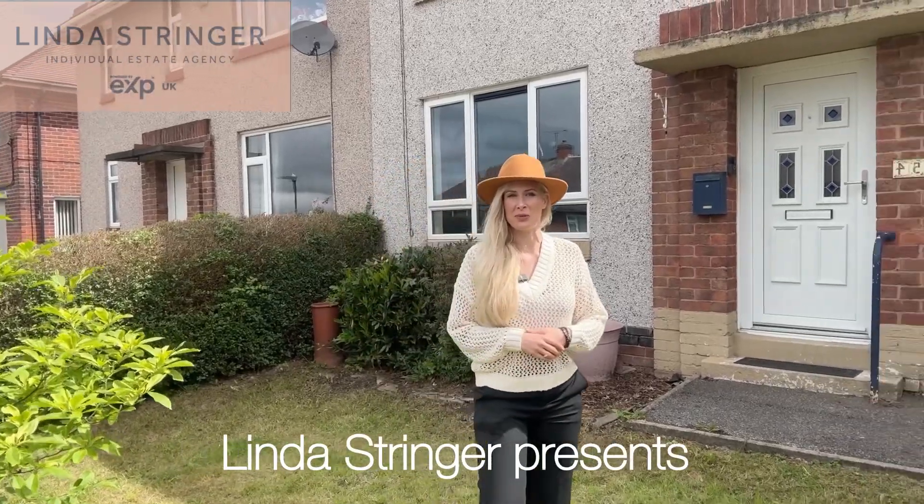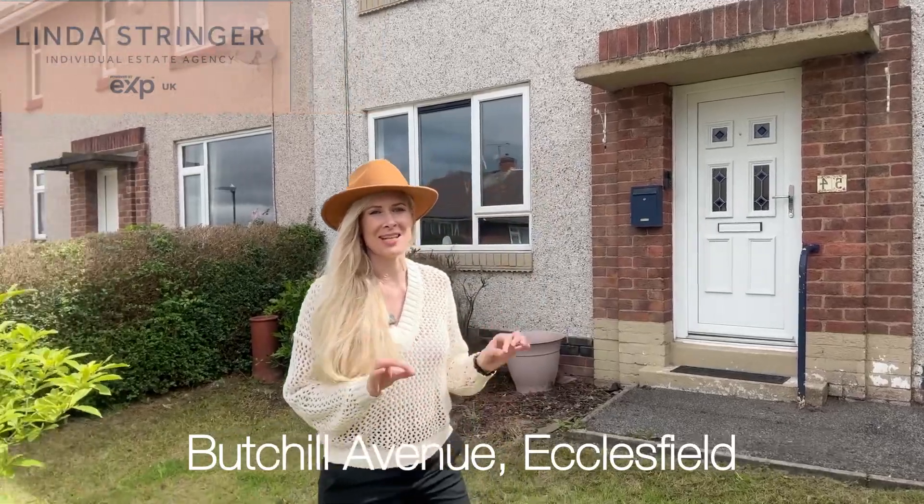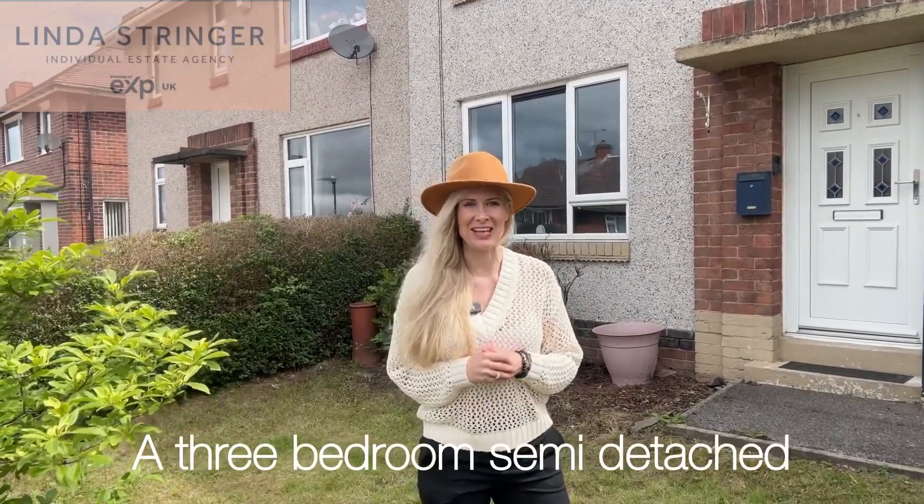Hello and welcome to Butchell Avenue. This is a three-bed semi-detached property, ready to move into, with a fantastic private garden. Come with me and let's go take a look inside.